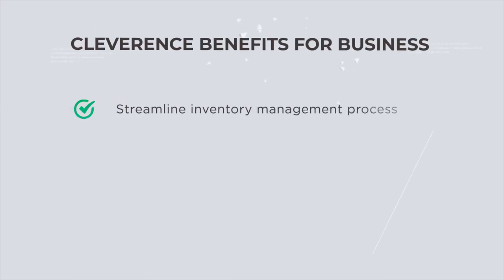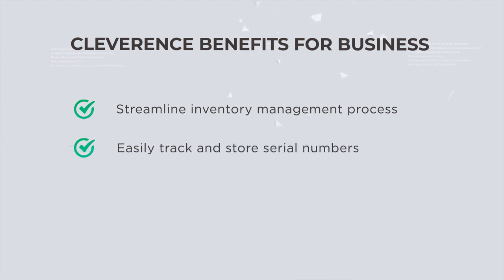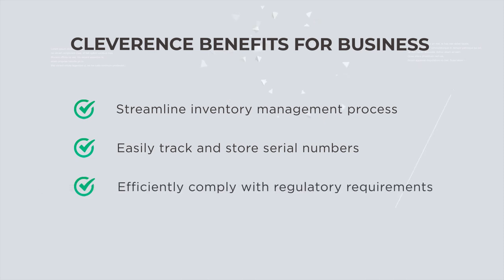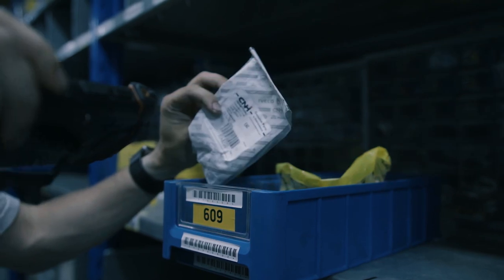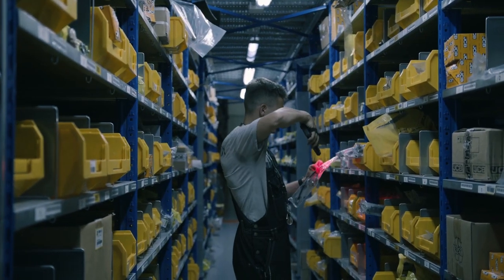By implementing Cleverance, you can streamline your inventory management process, easily track and store serial numbers, and efficiently comply with regulatory requirements — all through the use of a single mobile app. For other advanced techniques like organizing goods in bins and storage locations, refer to other videos from Cleverance.